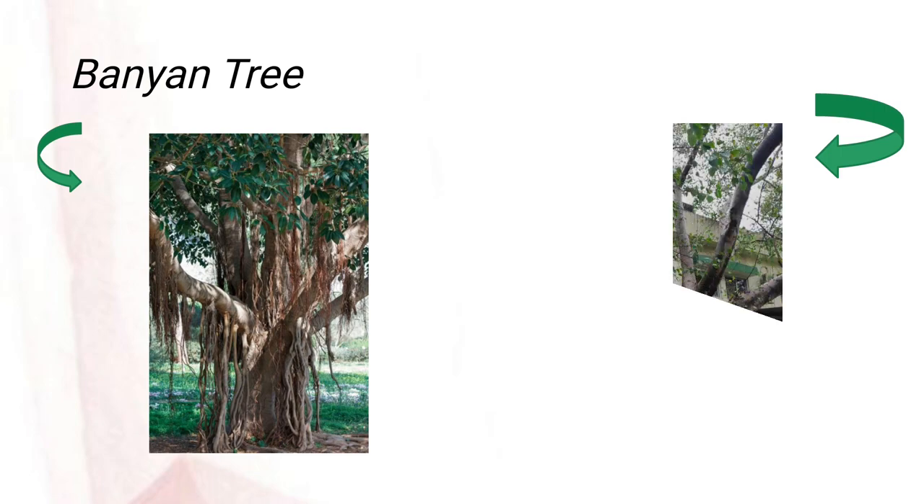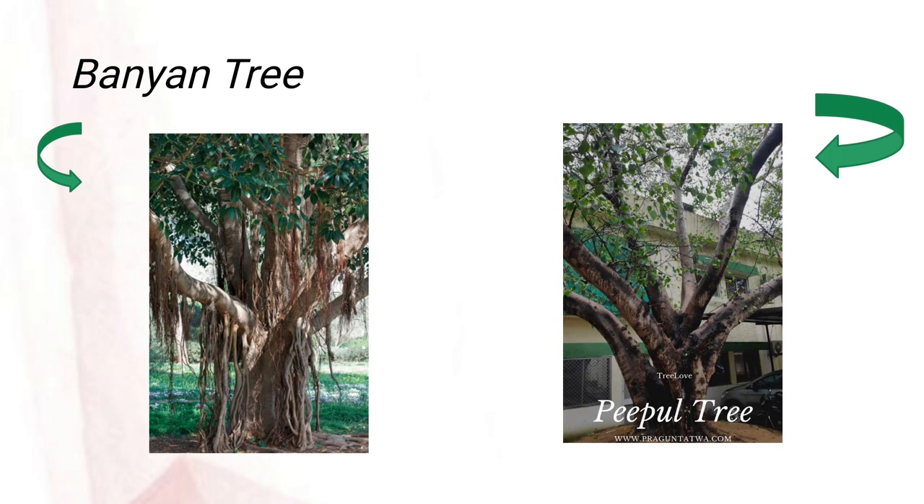The next one is the peepal tree. The peepal tree is also known as the sacred fig tree or the bodhi tree. It has beautiful heart-shaped leaves. It trembles and shakes rapidly even in a gentle wind, which looks very attractive. It has a lot of medicinal values and cures many health problems.